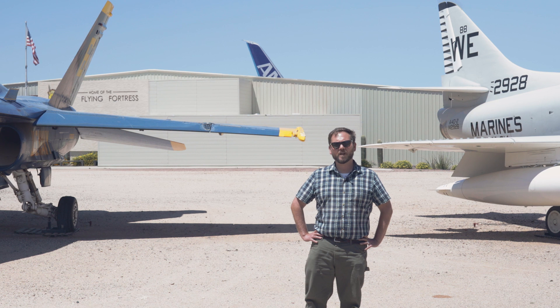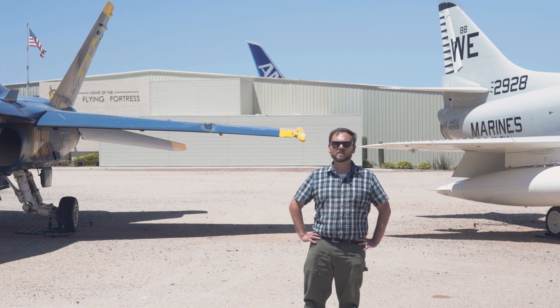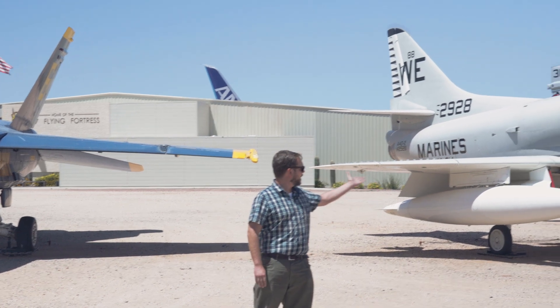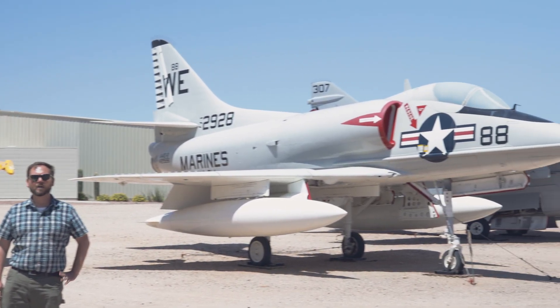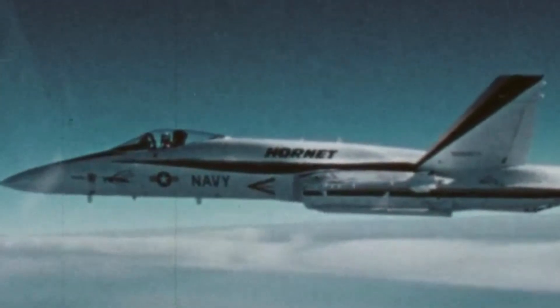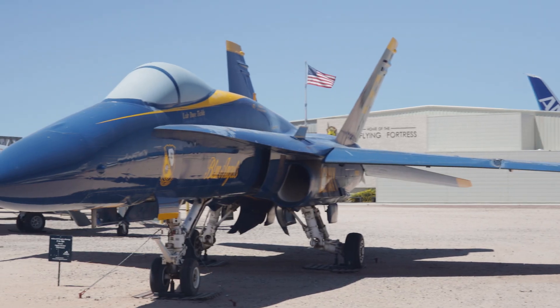Come on outside and let's take a look at our other Blue Angel aircraft, the F-18 Hornet. After the Blue Angels retired the F-11, they flew the McDonnell Douglas F-4 Phantom for five years. After that, they replaced it with the aircraft on my left, the Douglas A-4 Skyhawk. In 1986, they replaced the Skyhawk with the aircraft on my right, the McDonnell Douglas F-18 Hornet.